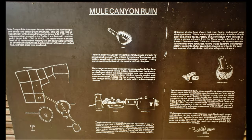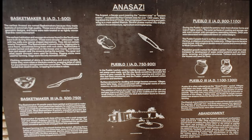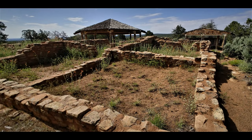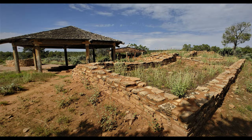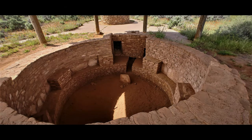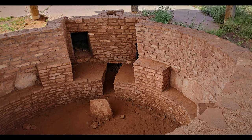Mule Canyon Kiva is really easily accessible right off Highway 95. Here are some information signs that you can pause in the video and read if you like. Here are a few pictures we took of the area. Again it's easily accessible right off the highway — any car can get there. These have been refurbished and those roofs have been built over the top of them, but still it's very interesting to observe and know that these people lived in the area thousands of years ago.